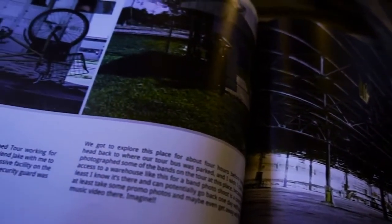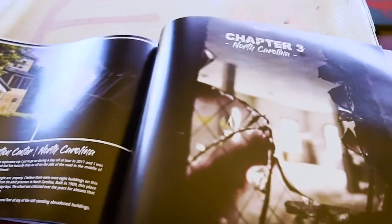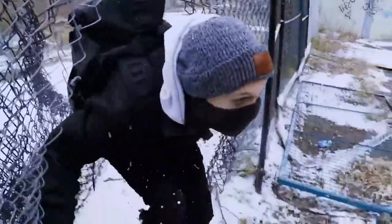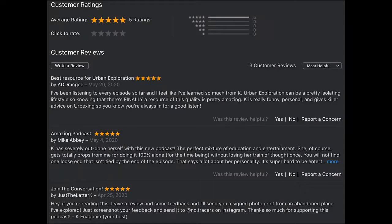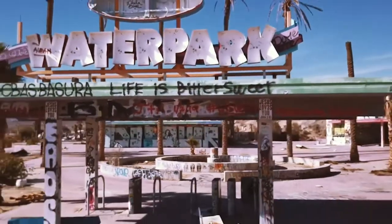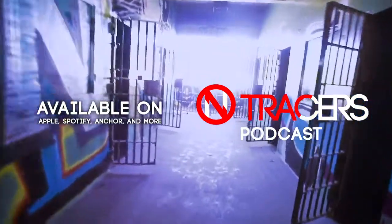That's this episode of No Tracers — super quick and simple, and I hope it helps you on your exploration missions. I think Instagram hashtags are the best way to go — that's how I find all the explorers I follow. If you liked this episode, hit that subscribe button and come back next Friday. If you live on the East Coast there's tons of abandoned places there, so go out and explore. Happy exploring, and remember — leave no trace.